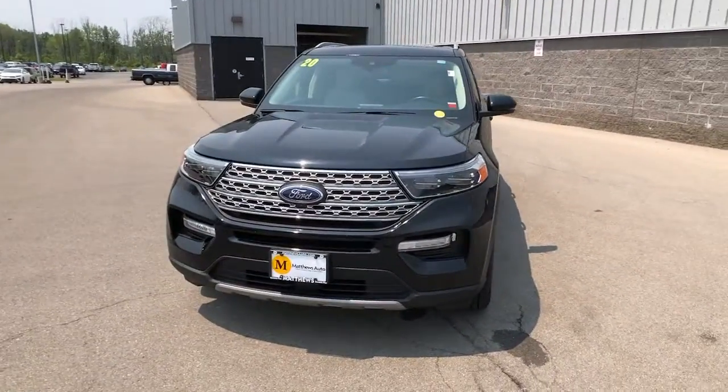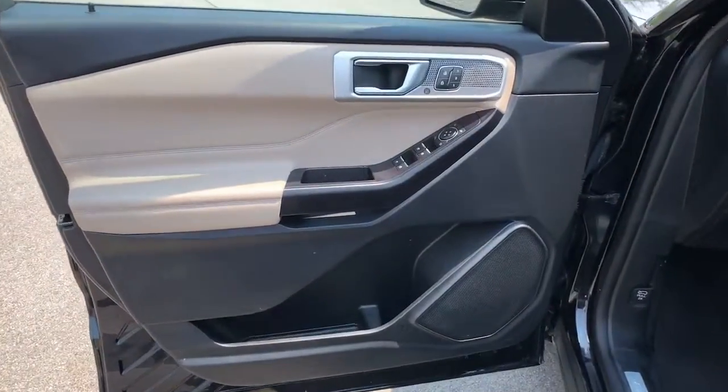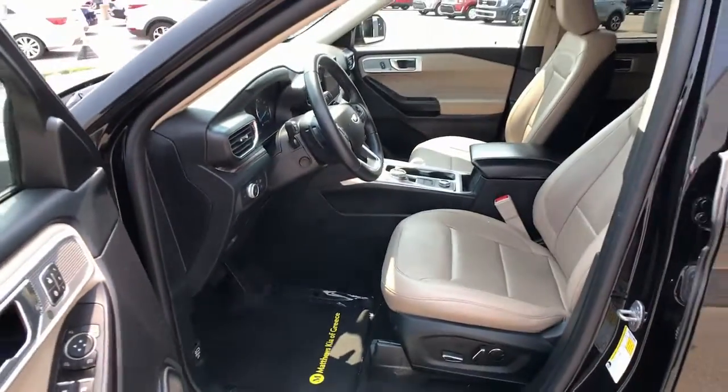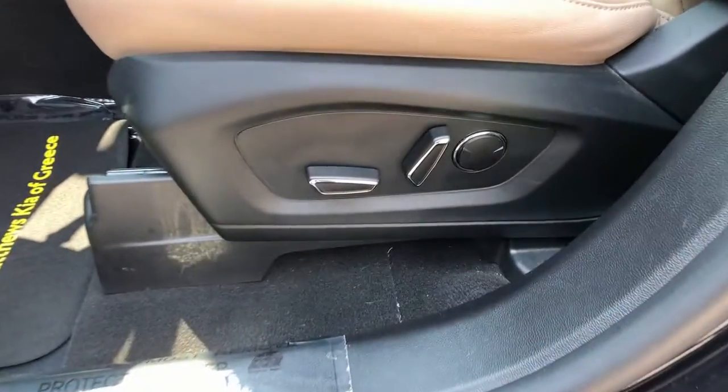Heated steering wheel, heated and/or cooled front seats, Apple CarPlay and/or Android Auto, navigation system, keyless entry, moonroof, satellite radio, power liftgate, fog lamps.